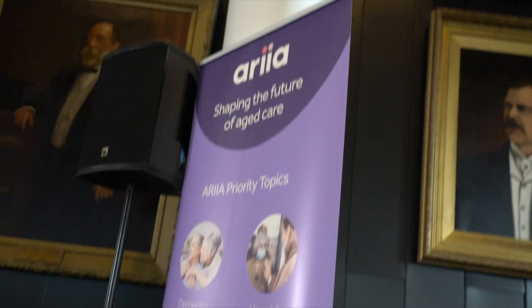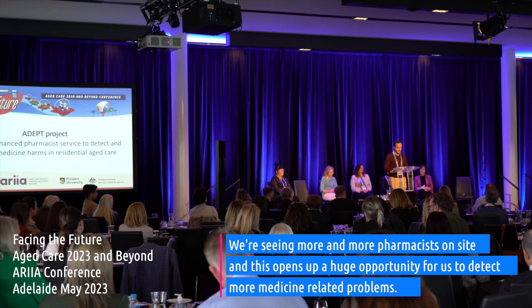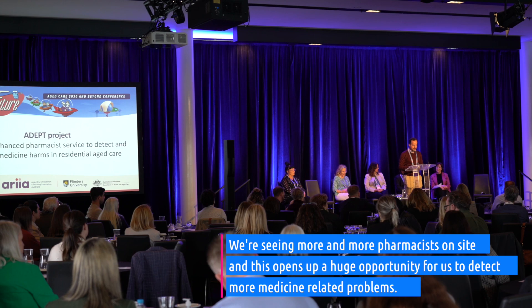I'm talking today about a project called ADEPT which is looking at digital tools for pharmacists in Aged Care homes. This is where we're seeing more and more pharmacists on site, and this opens up a huge opportunity for us to detect more and more medicine related problems.